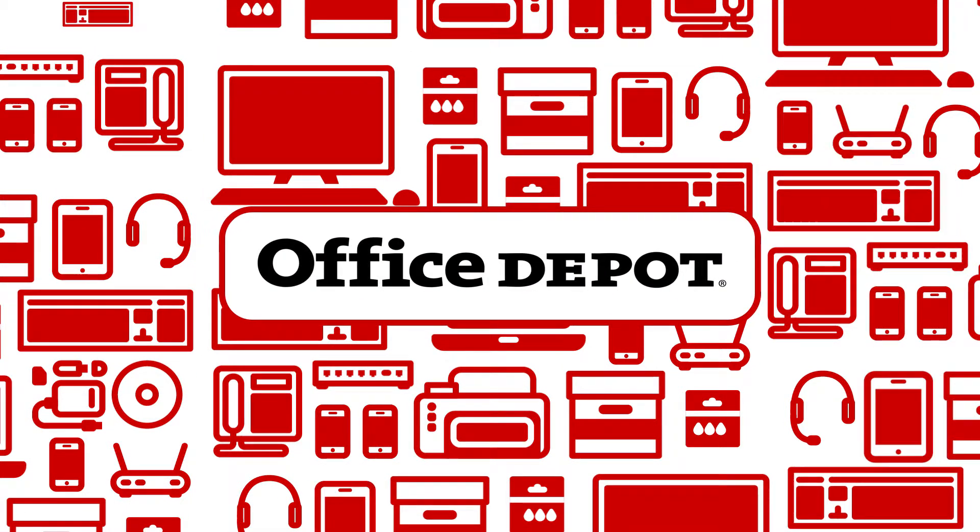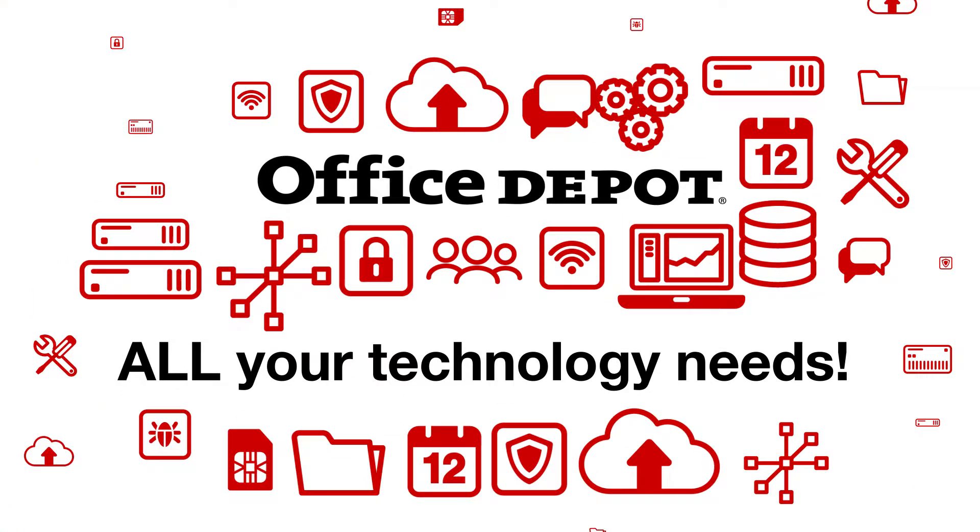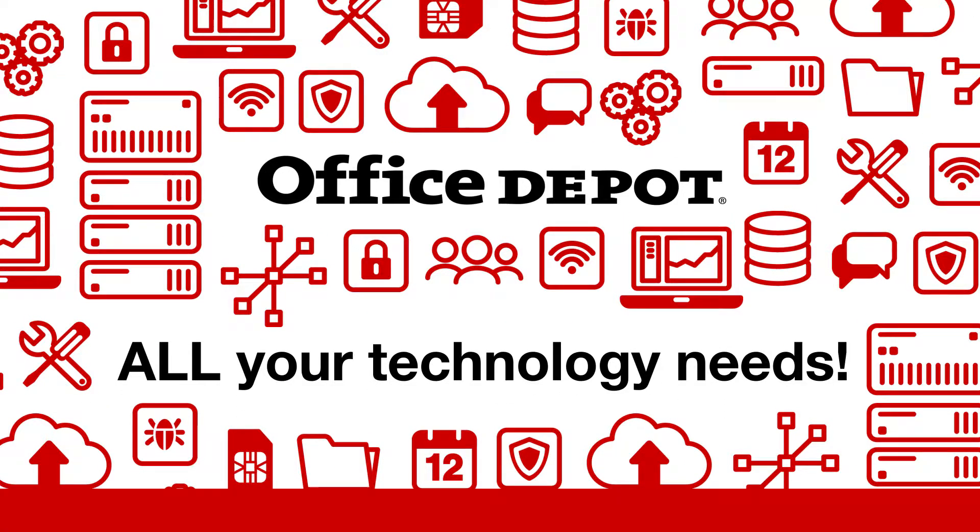You know us because of our endless selection and great deals on office supplies. But you can also count on Office Depot as the single source for all your technology needs too.